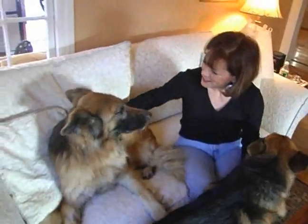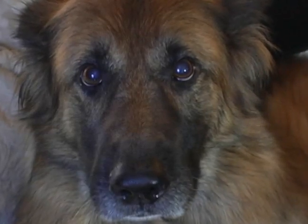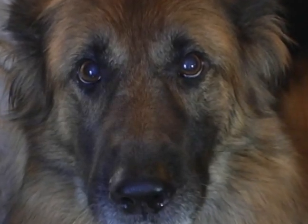Arthritis and degenerative joint disease is one of the main problems we see in older animals. They come in so painful and uncomfortable. Although they don't whimper, they don't cry, they're still in a lot of pain.